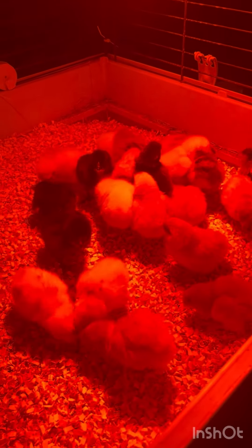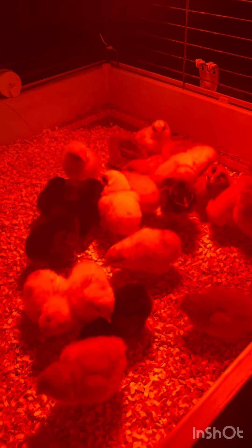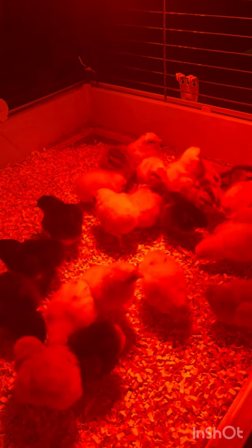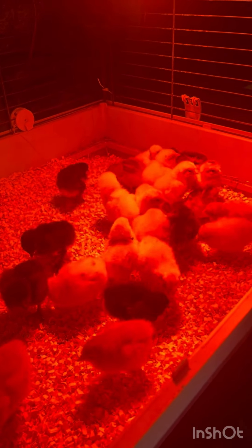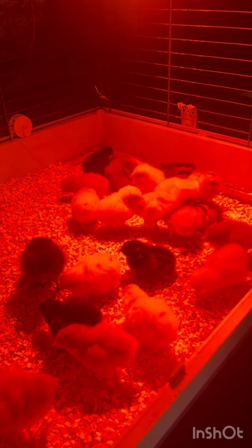The incubator still has a whole bunch in it that need to hatch. Like and subscribe, guys — see what we have in the next batch, next round here. Keep in touch, bye!